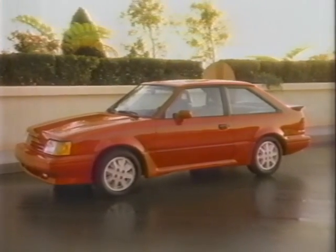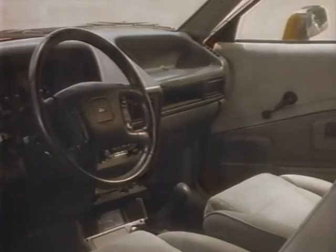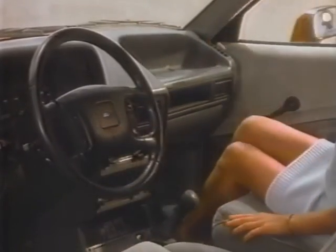We designed the Ford Escort GT with an advanced port fuel injected engine. Next, we added a more precise cornering front and rear suspension, along with a carefully selected interior. And we did it all just for fun.